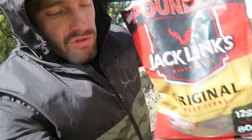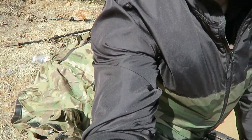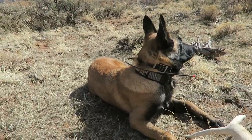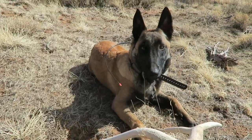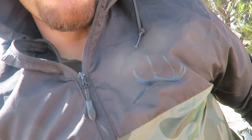Break time. Jack Links beef jerky, peanut butter sandwich - already ate. Dog food for Tracker - what do you think buddy? We're gonna find some more, or what? It's windy, sorry about that. Got on my hush windbreaker. Just waiting on dad now.